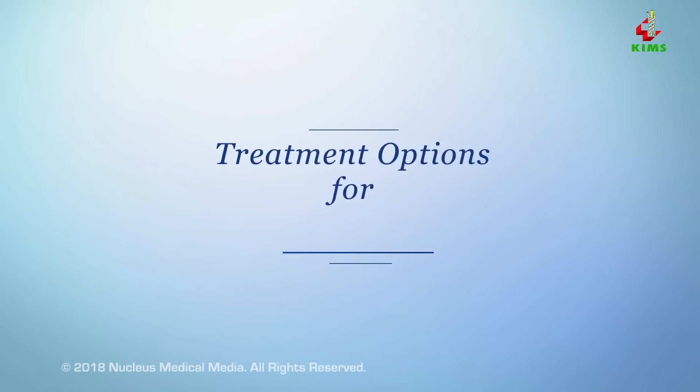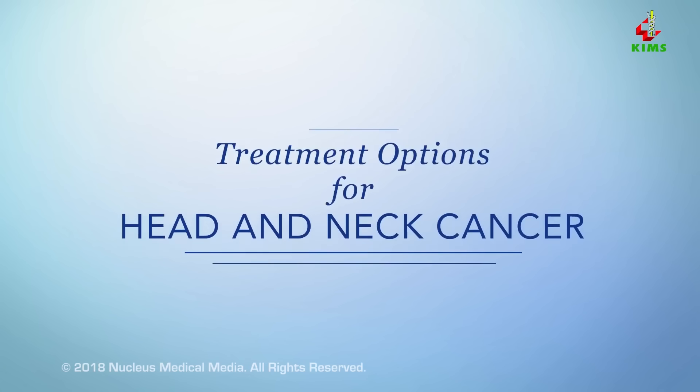You or someone you know may have been diagnosed with head and neck cancer. This video will help you understand some of the available treatment options.